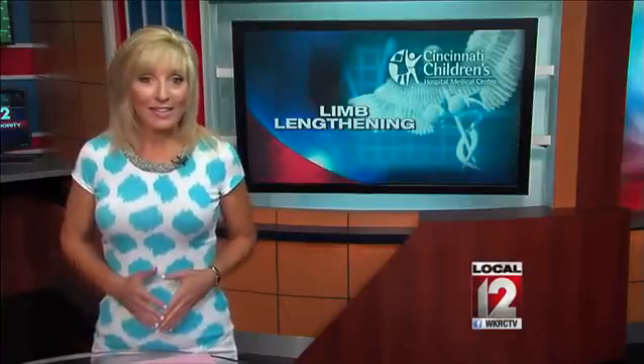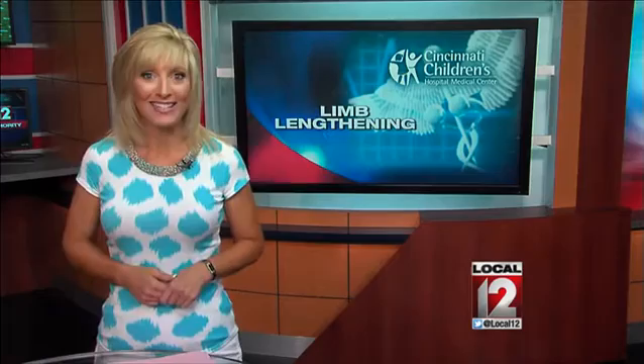A team of experts in the orthopedic clinic at Cincinnati Children's Hospital Medical Center is making some amazing progress. They are helping kids who have limbs that are actually two different lengths. They now have breakthrough technology that one teenager says is not just limb but life-altering. Check this out in our Medical Edge.